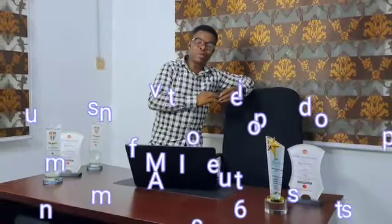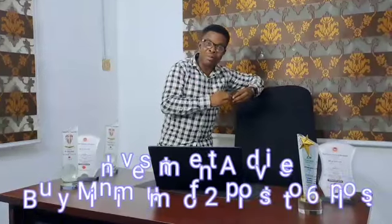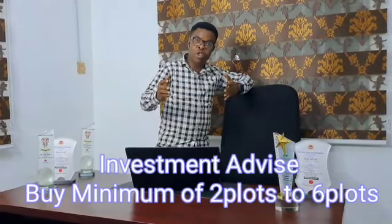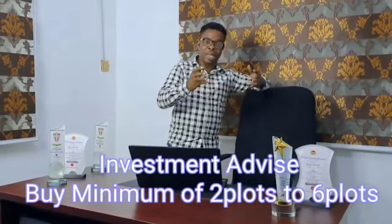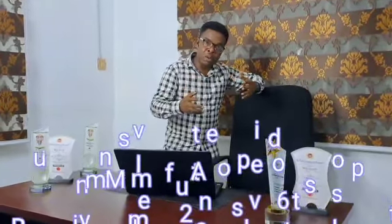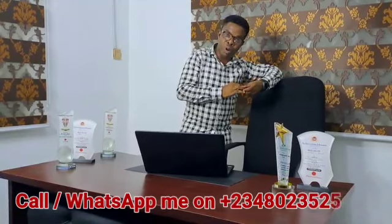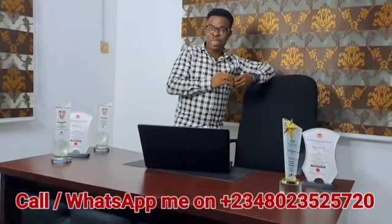As a real estate investment expert, what I would advise you to do is don't just buy one plot here in Capital City. The minimum you should buy is 2 plots. And if you have the capacity, why not buy as much as 6 plots, which is an acre? You already have 12 months to spread your balance payments. When Capital City is fully developed — with all the surrounding developments taking shape — the price value would have doubled, tripled, or even gone to 5 to 10 times its current value. The investor who bought a minimum of 2 plots will be the happy one.